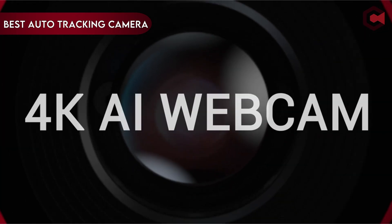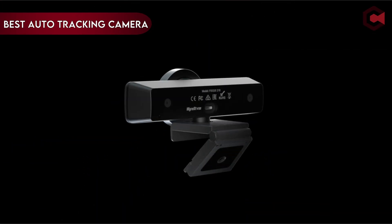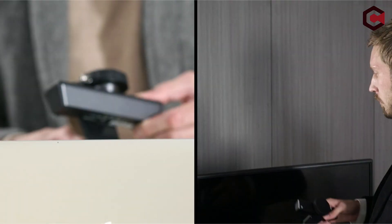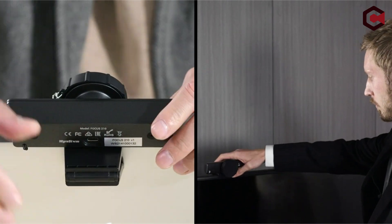Hi, what's up everyone. In this video, we are going to talk about the top best auto-tracking cameras for the classroom you can buy on Amazon. If you are new to this channel, please consider subscribing and pressing the bell icon.